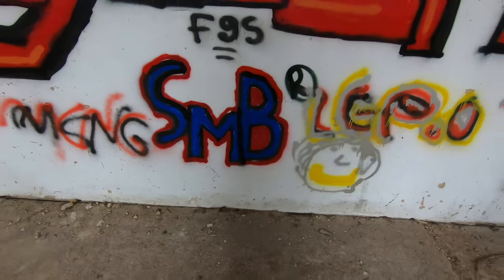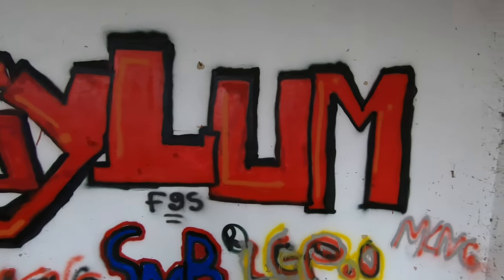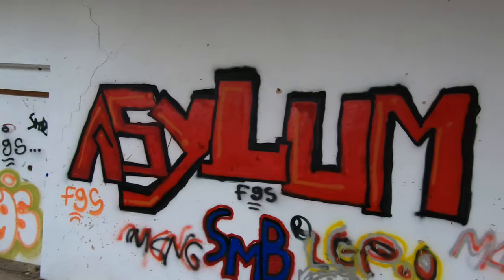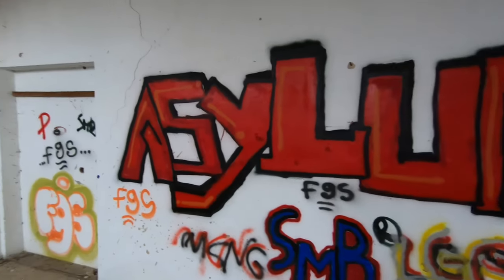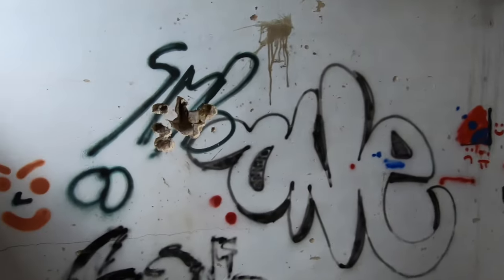F95 seems to be another graffiti artist. SMB. And what is this? A-S-Y-L — Asylum. So yeah, maybe this used to be some kind of asylum for people who were not welcome anywhere else.